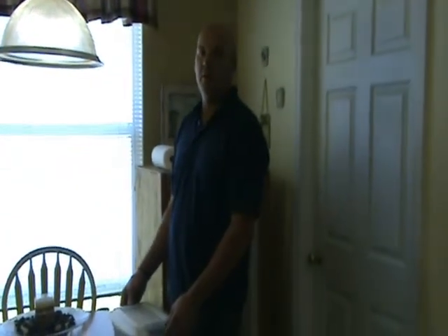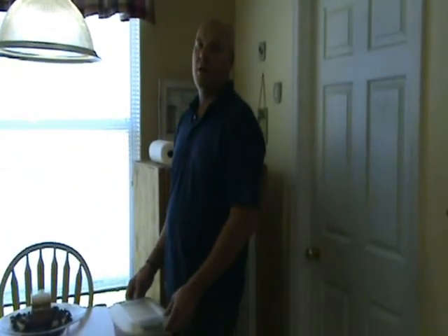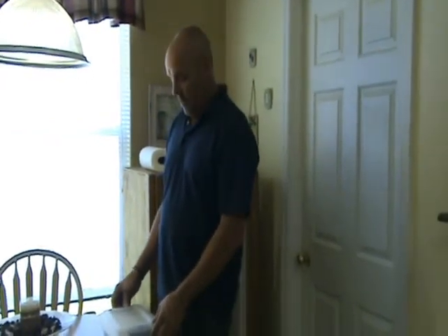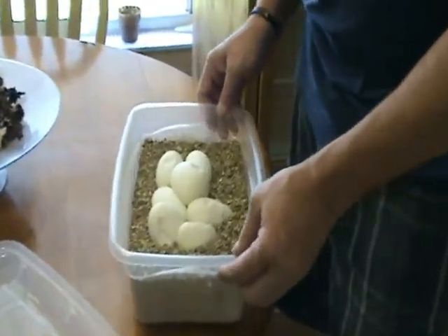Hi, I'm Chris from Arvigius Pythons. Right now I'm checking out some eggs from a Calico to a high gold female I purchased that came straight out of Africa. These eggs are due to hatch — today's July 4th — due to hatch on the 17th.